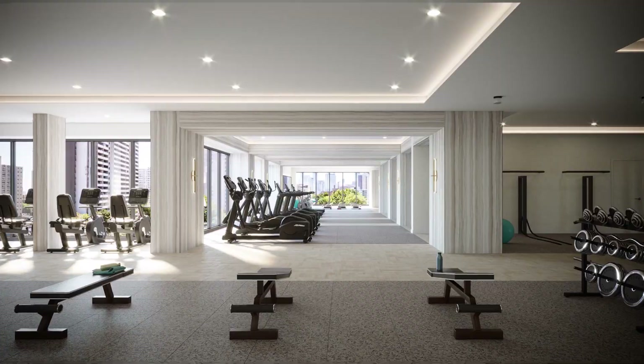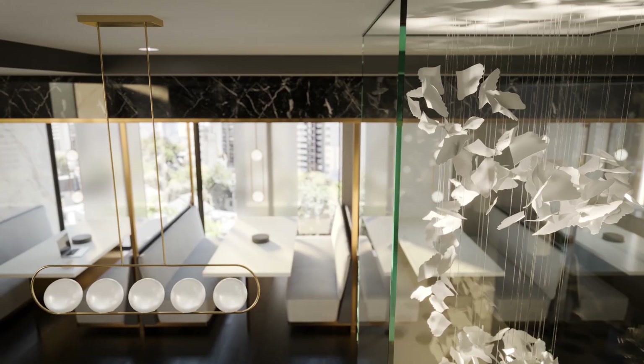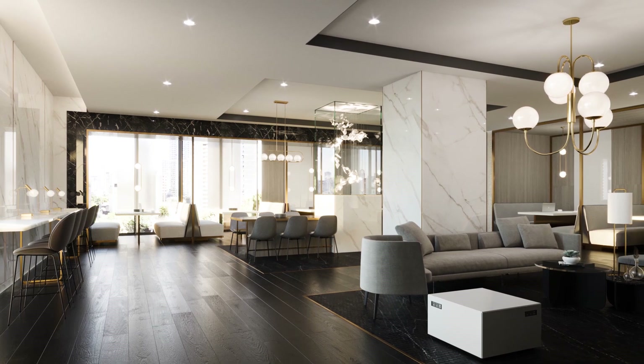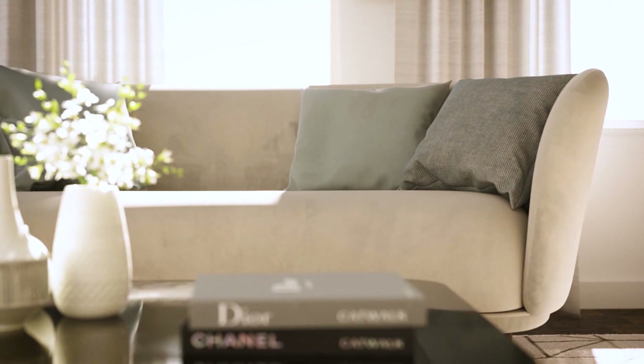21,000 square feet of amenity space that has been well thought out for today's modern world, today's modern buyer. You have indoor spaces leading into outdoor terraces that will add to the animation of the street and the neighborhood. It offers everything that someone wants when they think of a luxury lifestyle in a downtown location.